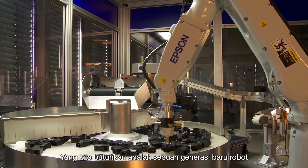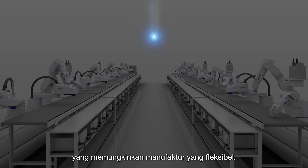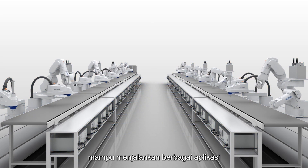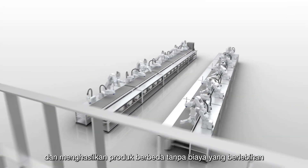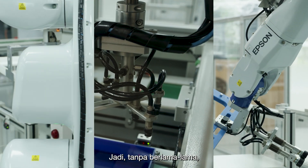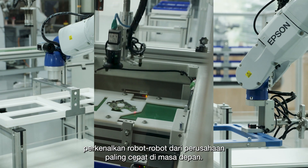What we need is a new generation of robots that enable flexible manufacturing — robots that can be adapted to shorter product life cycles, capable of various applications and producing different products without the exorbitant costs of resetting traditional assembly lines. Meet the robots of tomorrow's most agile companies.